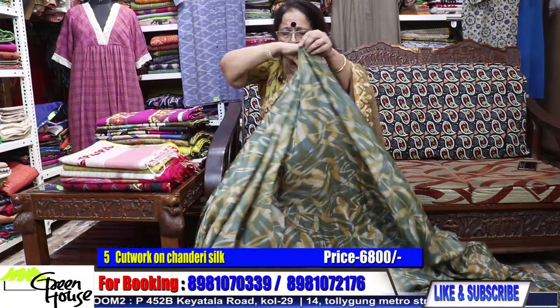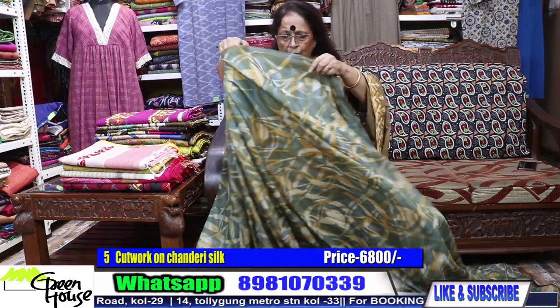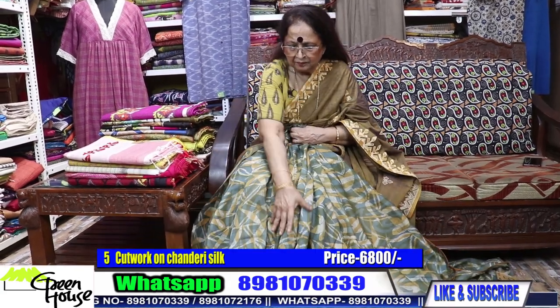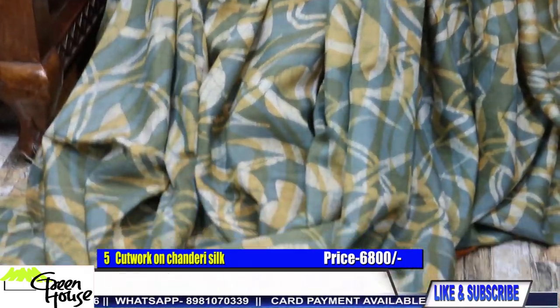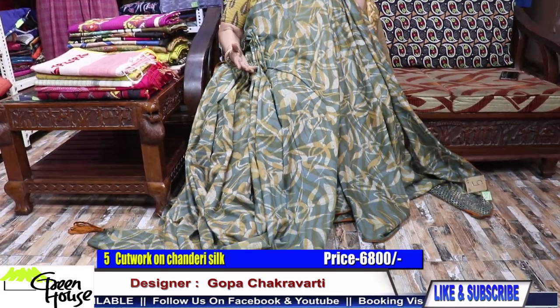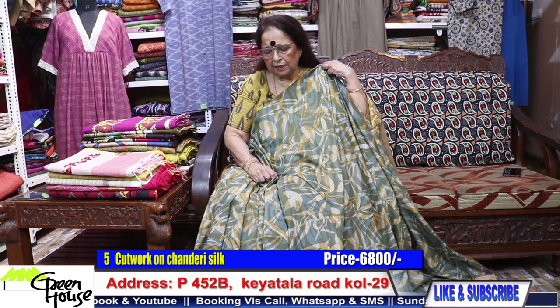6800. Let me show you by draping the saree, just pleating it. What a beautiful texture! Look how comfortably the pleats are coming — such a beautiful fall. This is the effect of the saree. As good as silk chanderi — 6800.